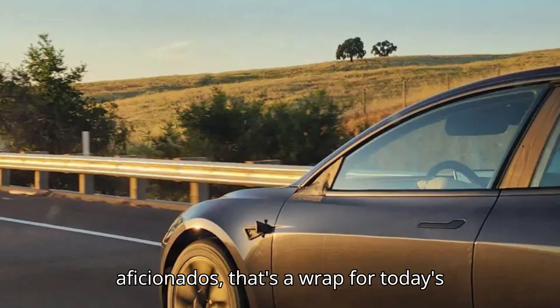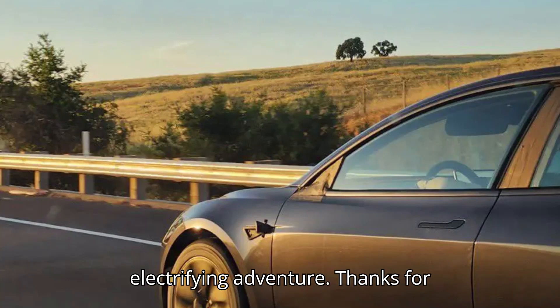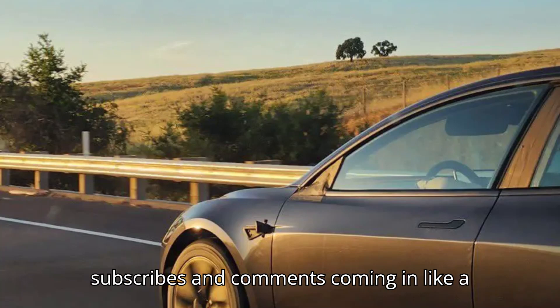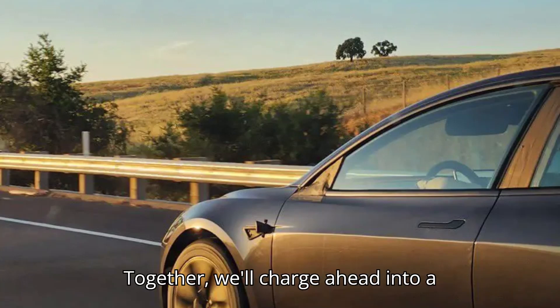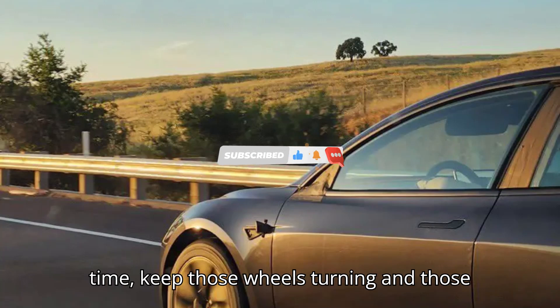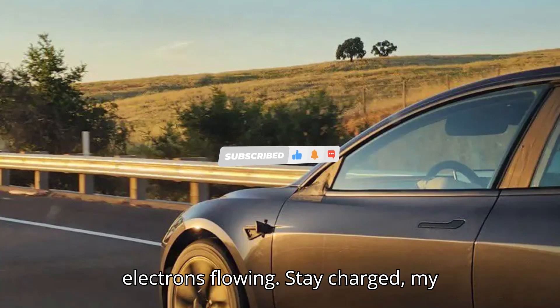Well, fellow EV aficionados, that's a wrap for today's electrifying adventure. Thanks for joining us on this ride. Keep those likes, subscribes, and comments coming in. Together, we'll charge ahead into a brighter, cleaner future. Until next time, keep those wheels turning and those electrons flowing. Stay charged, my friends.